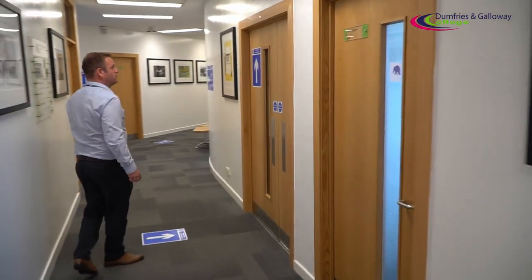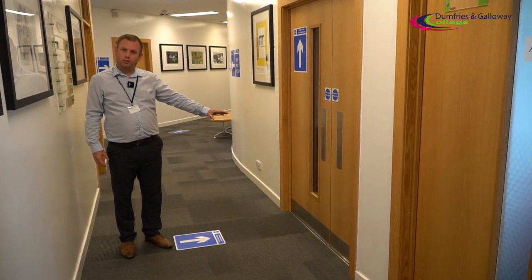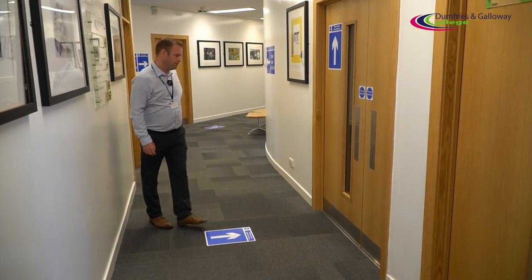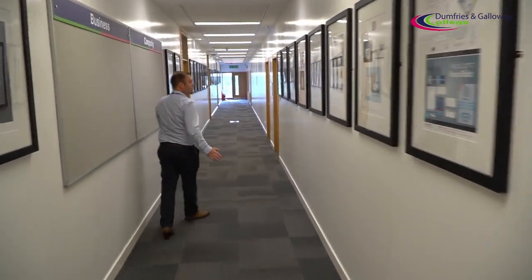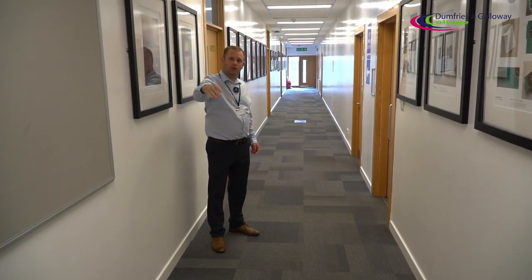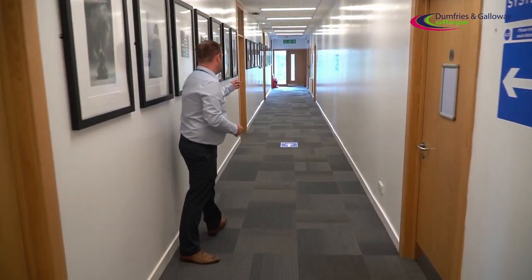Now we get to our first stairwell which is Stair F. For those of you with classrooms on level one — that's hairdressing, beauty and supported programmes — you'll follow through this door, go down one level, and come out into your classroom area. For those of you in classrooms on level two that are before Stair F, you will go down Stair F and follow the level one route back out to the main entrance.